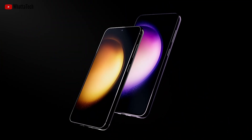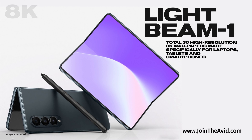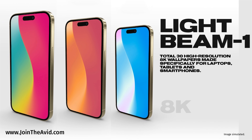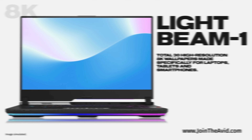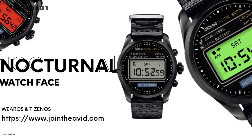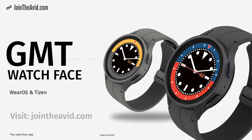All in all, the pre-order deals seem good, but they won't last forever. Also check out a free 8K wallpaper pack called Lightbeam — it looks awesome on any monitor, computer, tablet, or smartphone. Visit the website linked below for free watch faces and tons of tech news faster than these videos.